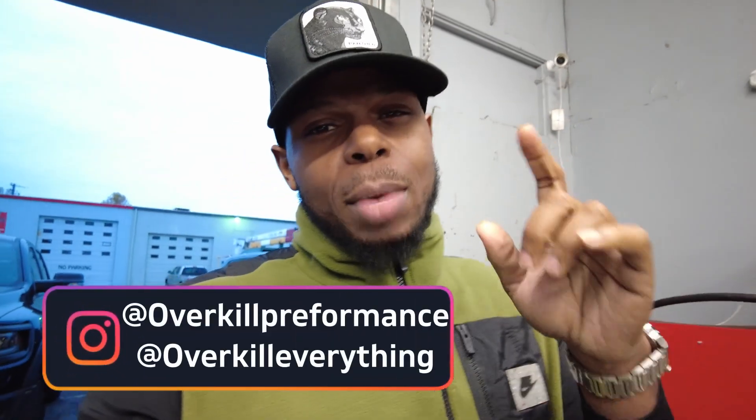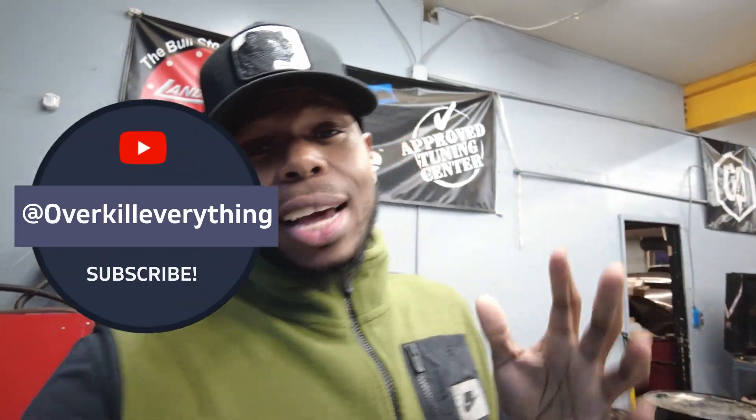What's up everybody, it's your boy Joe coming to you with the very first episode of the new Overkill Everything channel. You guys are going to see a lot of the vehicles and the products that we have going on — things you've seen in other YouTubers' videos — but now you get to see it right here at the source.